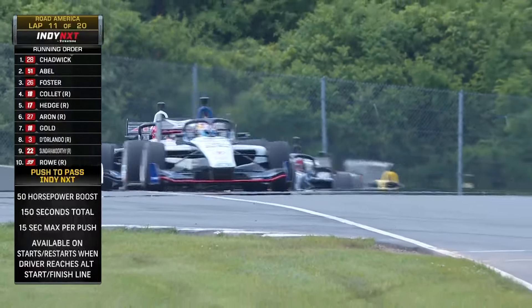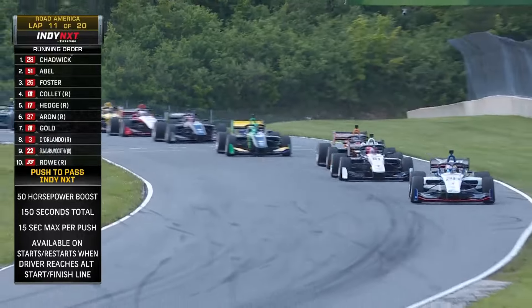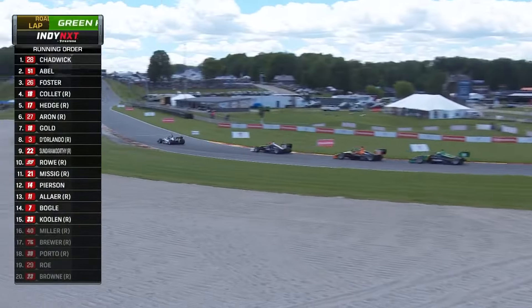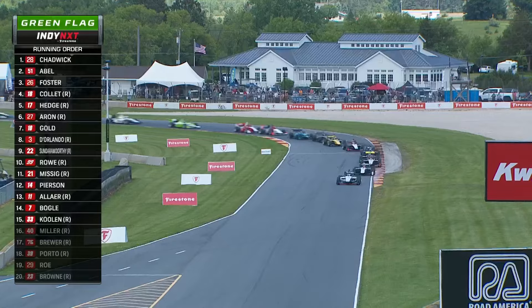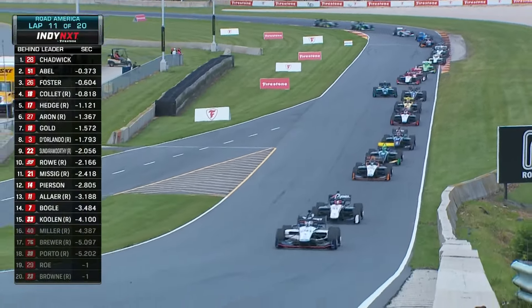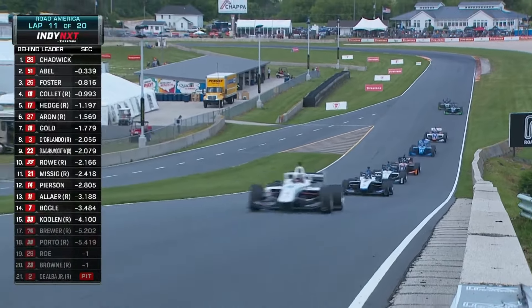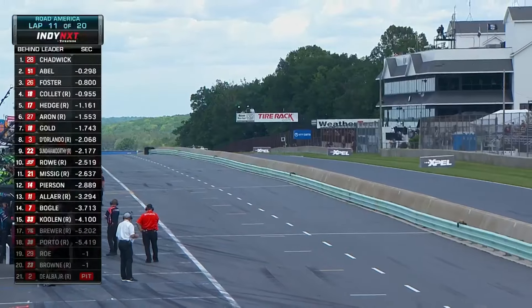Jamie Chadwick going early on these restarts. Jacob Abel closer. Female winners — Anna Beatrice, Pippa Mann in Indy Lights. Also Simona Di Silvestro and Catherine Legge in Atlantics — they won on road courses. No one's won in a road course in Indy Lights or Indy Next.